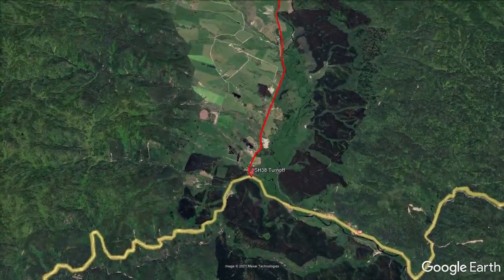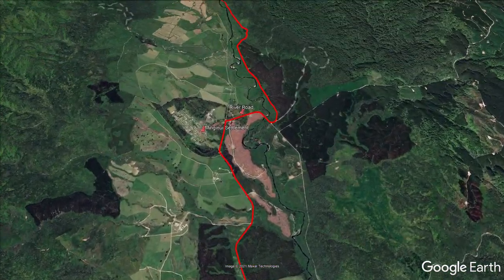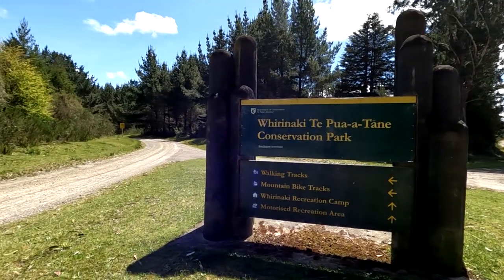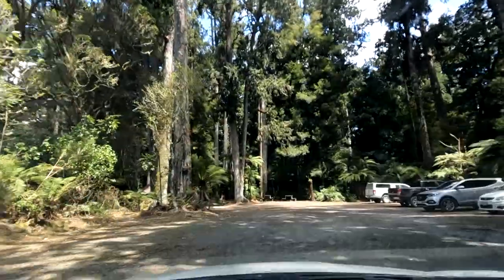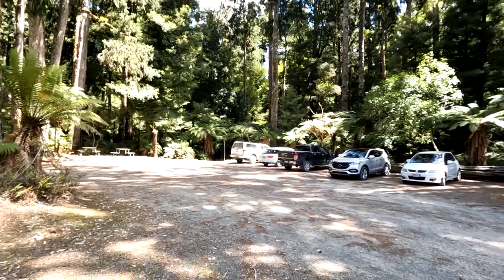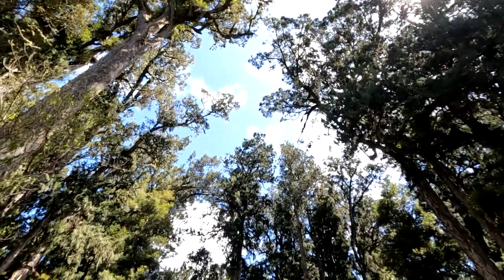From State Highway 38, turn south onto Minganui Road and continue for 10 minutes past Minganui Settlement, turning right onto River Road. Veer left after the bridge and continue along the gravel road for another 10 minutes. The road was in poor condition when I drove it with lots of big potholes, so take extra care. The large car park is sheltered under huge native giants of the forest, making for a perfect introduction to the ancient Whirinaki Forest Park.